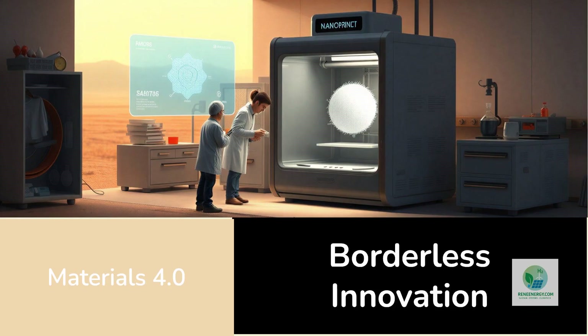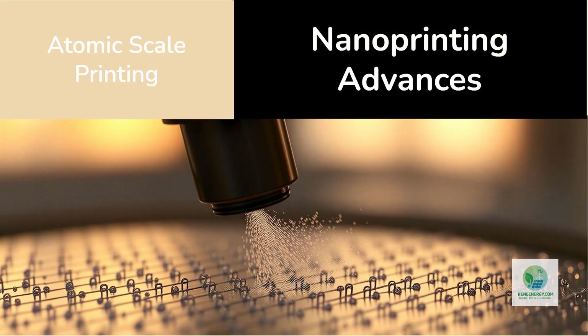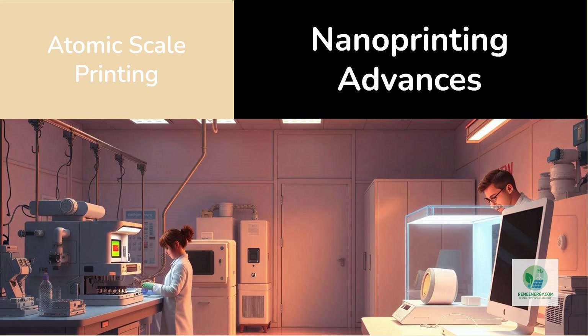A remote hydrogen startup could one day download an open-source catalyst design and print it locally using affordable feedstock powders — innovation becomes borderless. Researchers at the University of Vienna recently demonstrated nano inkjet printing of metal-organic frameworks with 10-nanometer resolution, printing thousands of catalyst dots per second, each optimized for a specific reaction. In Singapore, another team developed plasmonic nanoprinting where lasers guide chemical reactions on a surface, assembling atoms only where light intensity peaks. These techniques are already being used to fabricate nanoscale transistors and sensors; adapting them for hydrogen is simply the next logical step.